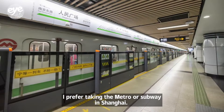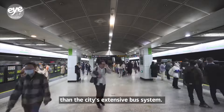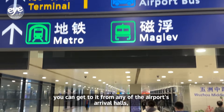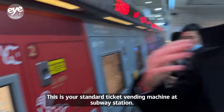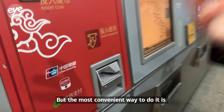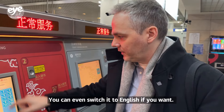I prefer taking the metro or subway in Shanghai — it's always on time and easier to manage than the city's extensive bus system. If you want to take a subway from the airport, you can get to it from any of the airport's arrival halls; just follow the signs. At the standard ticket vending machine, it takes banknotes, but the most convenient way is to use Alipay or WeChat by scanning a QR code. You can even switch the machine to English.